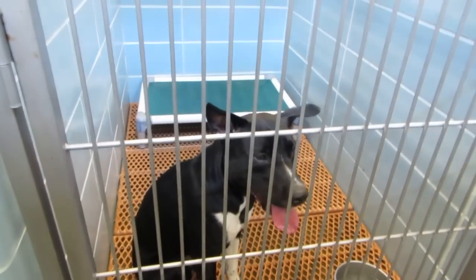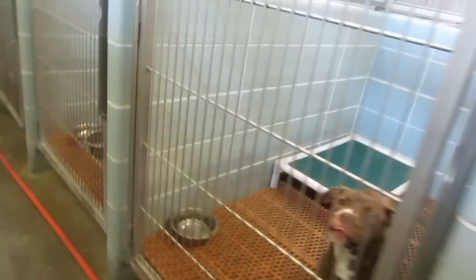This guy is in kennel 304. No paperwork, so it looks like he must be adopted.